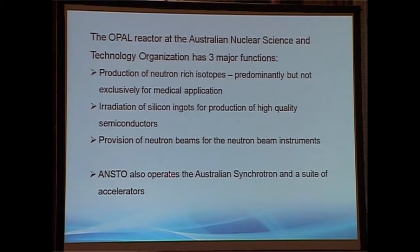I'd also point out that ANSTO operates the Australian Synchrotron, and we're hoping that's going to continue — that's an interesting political question. We also have a suite of accelerators on site for a variety of purposes.